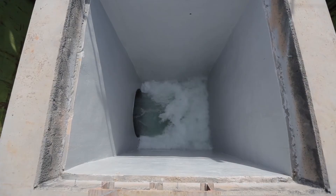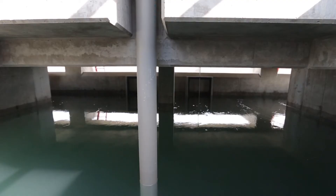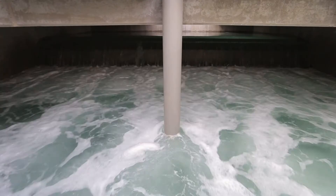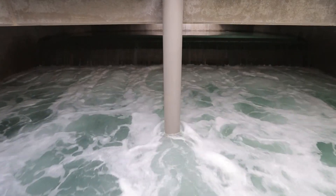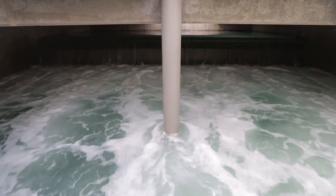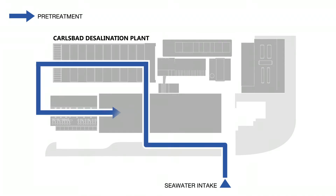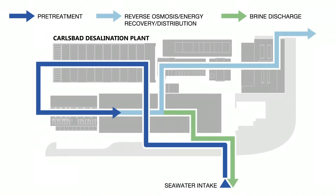Most people think of desalination only as removing salt, but the process also removes other mineral, biological, and organic impurities to produce extremely high quality water. When seawater arrives at the plant it goes through a pre-treatment process to eliminate algae, organic minerals, and other particles.